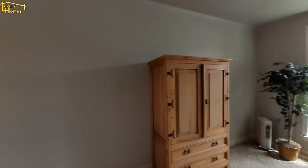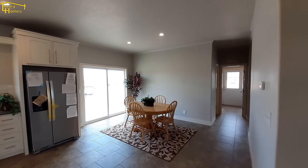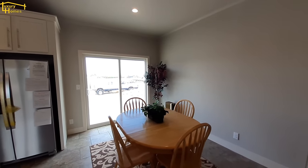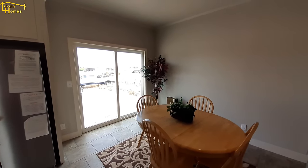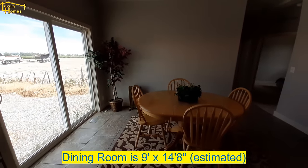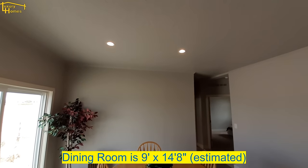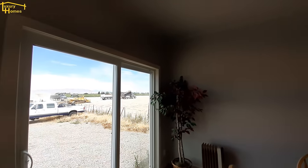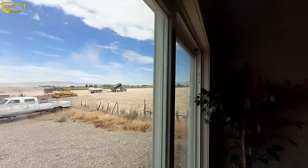Swing around here — nice big wide patio door, sliding glass doors. Without having the covers on them, there's a lot of light coming in through there. You've got dual recessed lighting above you as well.